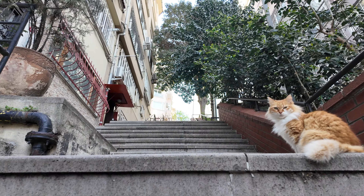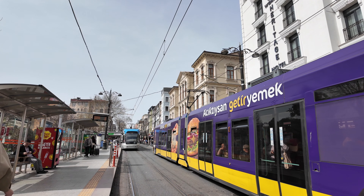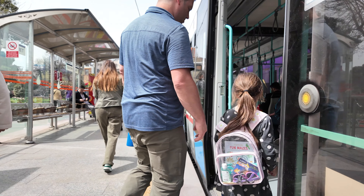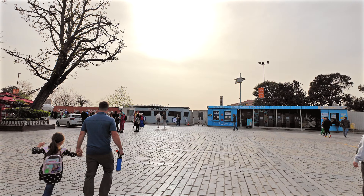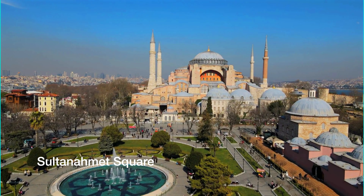The next morning we eagerly headed back to the Fatih district to check out Hagia Sophia. We arrived at about 9:15 AM and there was such a big difference in the amount of people — mostly just tour groups, and not nearly as long a line to get in. Hagia Sophia is a short two-minute walk from the Blue Mosque through Sultan Ahmed Square.